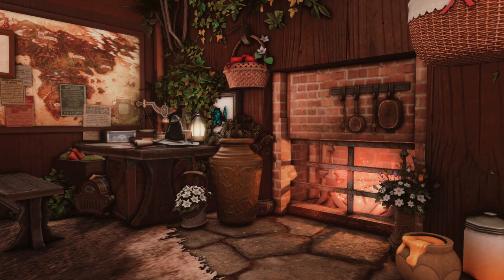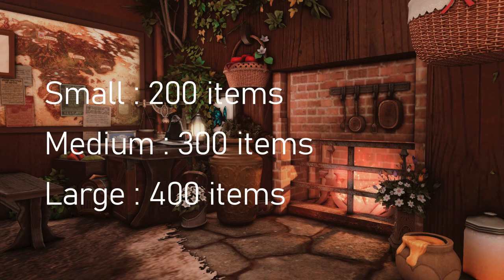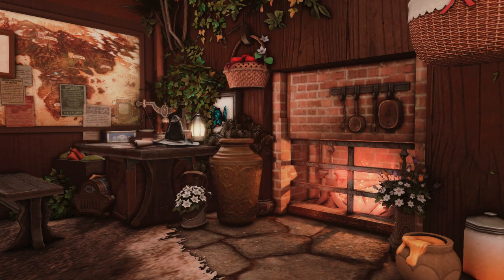It is currently impossible to use all the space of a house while still having highly detailed designs. The number of items simply can't allow it. So people make choices based on their preferences.